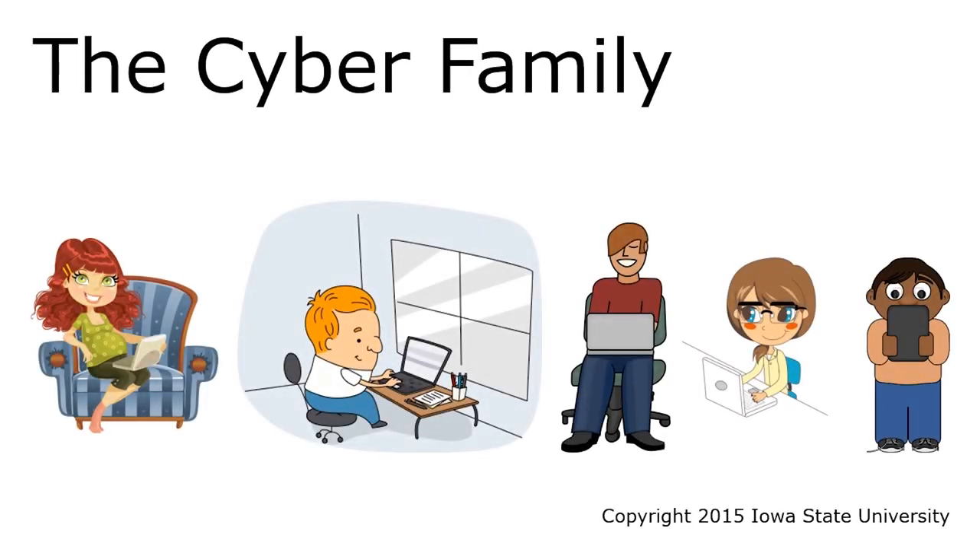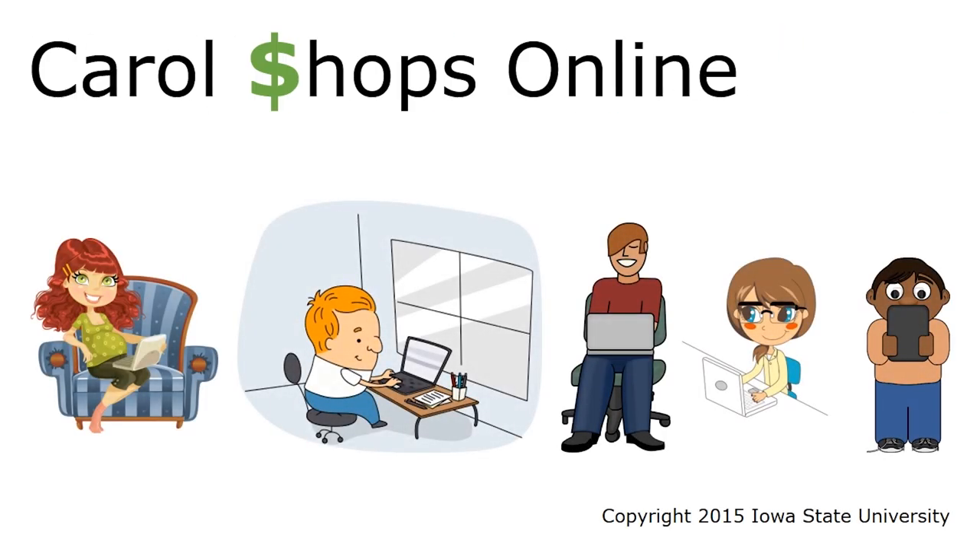Here's a short digital adventure with our friends, the Cyber Family. In this episode, Carol goes shopping online.